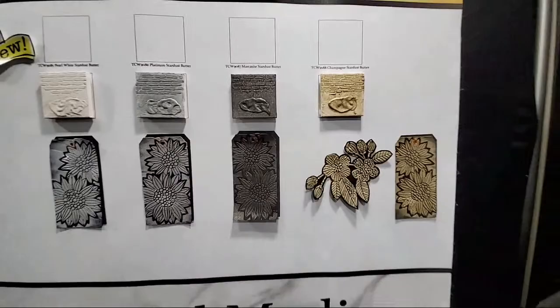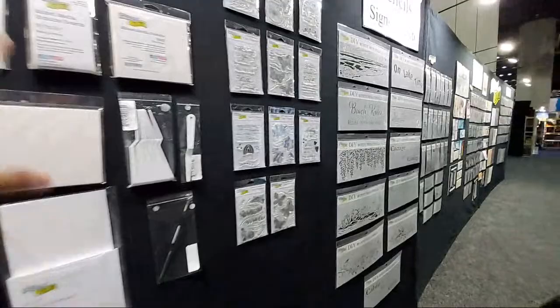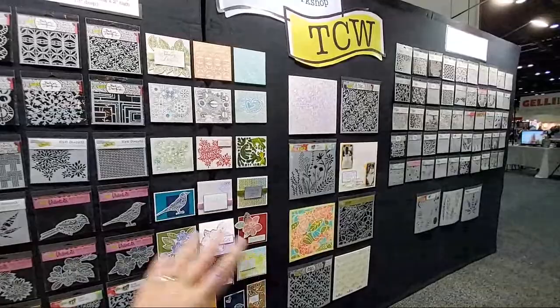They also have the Color Sparks, and here are some more of the stencil butters — so pretty. They have their papers, palette knives, stamps, and of course all of the amazing stencils, including the slimline stencils. These slimline stencils are gorgeous. The 6x6s also come in the complementary size of 12x12, so if you see it in 6x6 you're going to see it in 12x12 as well. I love these ones — they're shapes and so much fun.